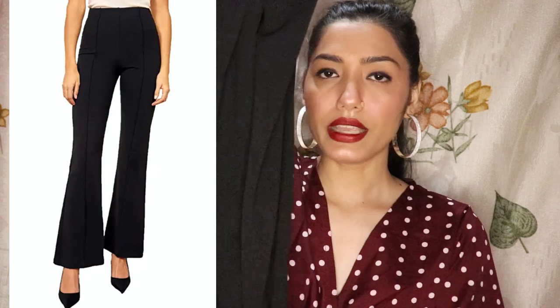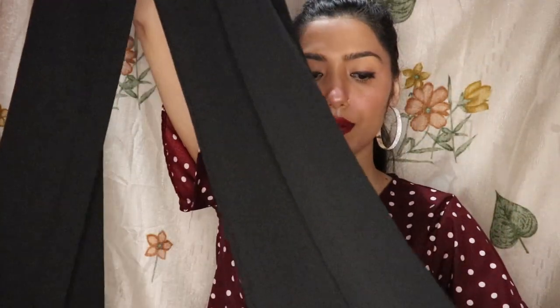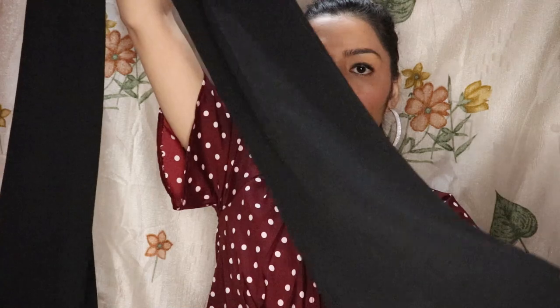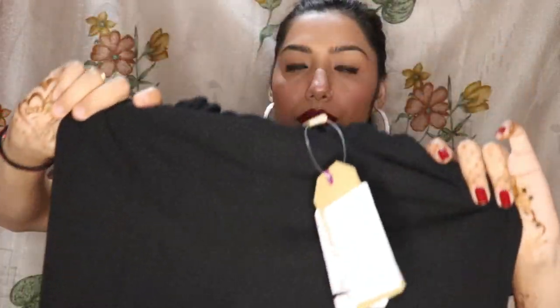Now I will show you what else I have taken. This is jeans but it is more like a pant. The material is very different — it is a little loose and you can see it is stretchable. It is a little flat but not completely flat.